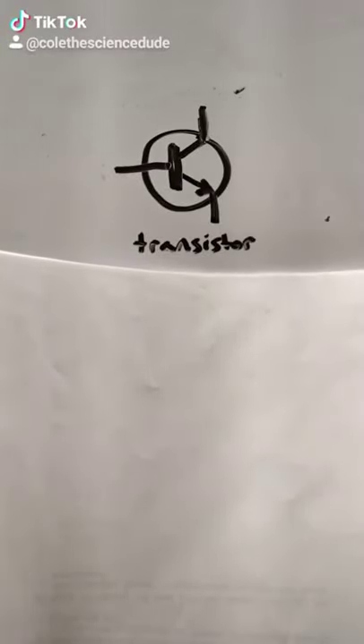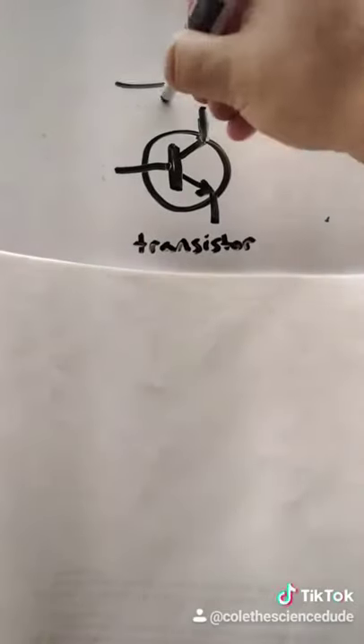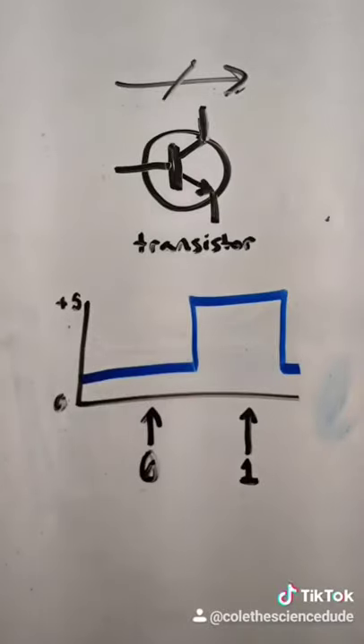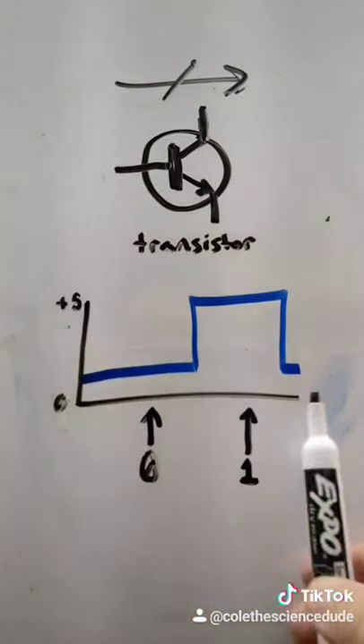At the most basic level, computers are made out of transistors, and all they do is act as a gate that either allows the passage of electricity through a circuit or stops the electricity from passing through a circuit. This is represented in the computer as a lack of electricity being the zero, and an increase in electricity being the one.